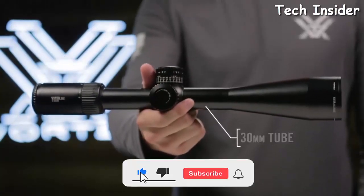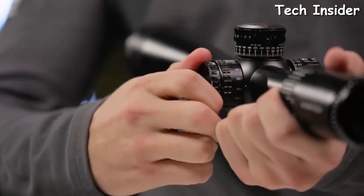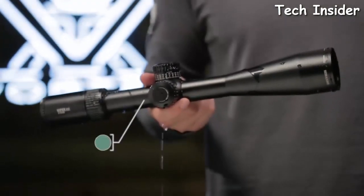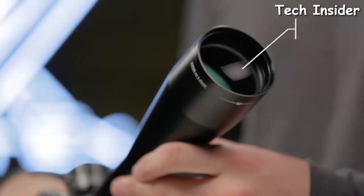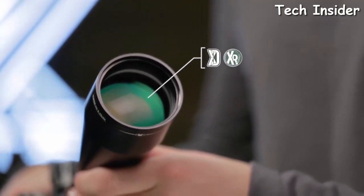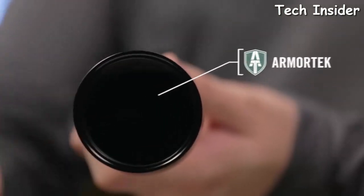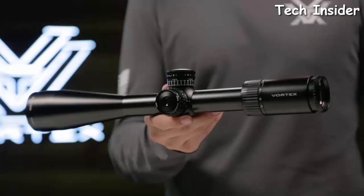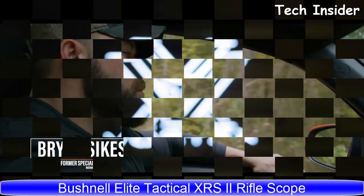All models feature a 30mm anodized aircraft-grade aluminum tube. A cleanly integrated illumination dial offers 10 levels of brightness with off positions between each setting. O-ring seals and argon purging on every model guarantees waterproof and fog-proof performance in even the worst weather conditions. XD glass increases resolution and color fidelity, XR fully multi-coated lenses increase light transmission, and ArmorTek coatings protect exterior lenses from scratches, oil, and dirt. There's a Gen 2 Viper PST to fit your needs, covered for life by the Vortex VIP warranty.